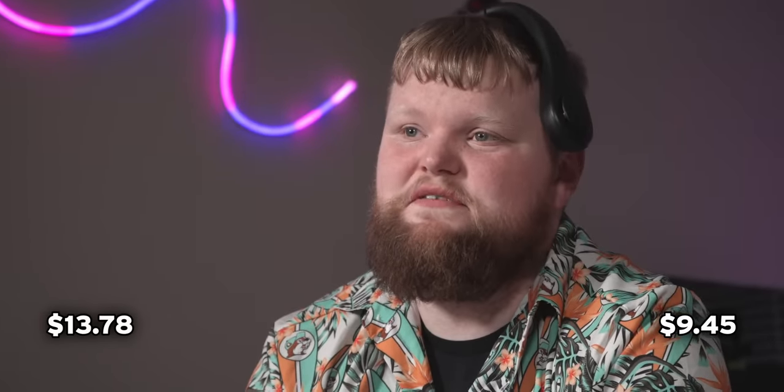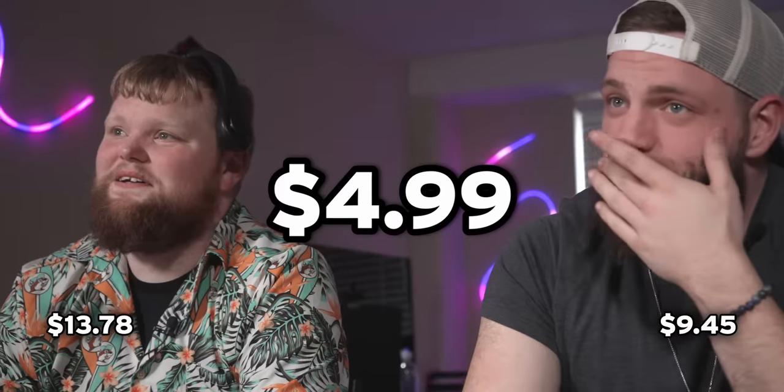How much do you think the portable cooler fan costs? $9.45. $13.78. Jude got up to 10 points. How much was it? $4.99. It's actually kind of nice.